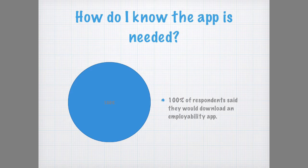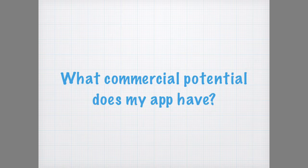Out of those with a smartphone, 100% of respondents said they would download an app which helps them identify and develop their skills, create professional development goals and find jobs. The app will always be free to students and graduates because I want to support as many of them as possible.